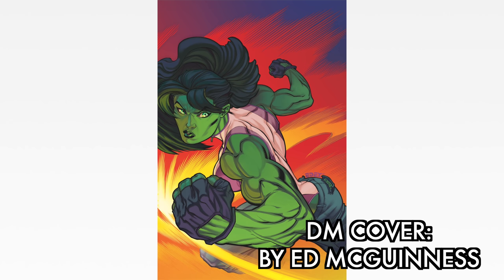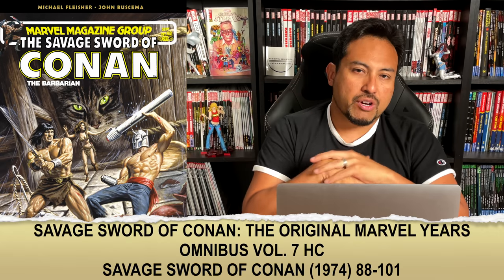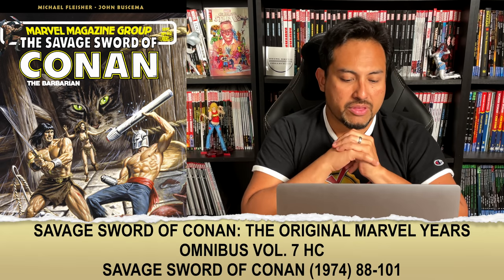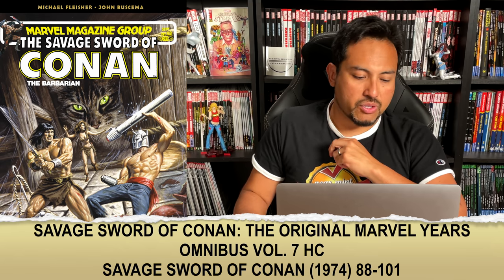Next up on the list is Savage Sword of Conan: The Original Marvel Years Omnibus Vol. 7. So far we have the direct market cover, which is by Bob Larkin. The contents of the book are Savage Sword of Conan 88 to 101, bypassing the 100th anniversary issue and going all the way to 101, continuing the run.